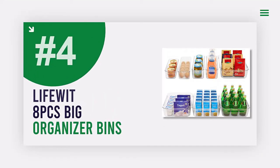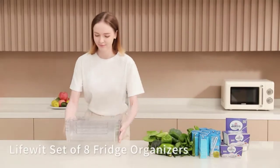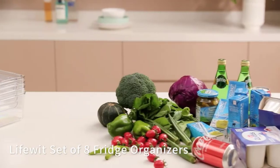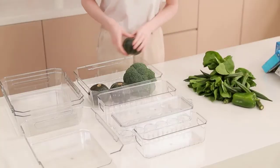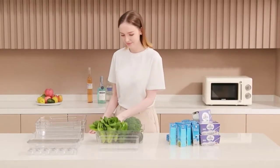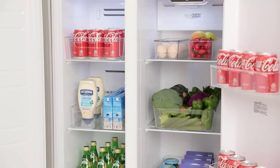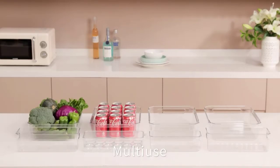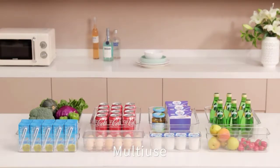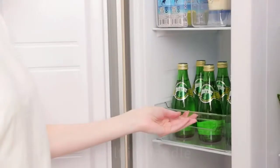Number 4: 8 PCS Big Refrigerator Organizer Bins Set. Looking for a way to organize your fridge and keep your food fresh? Look no further than our 4 PCS large-size bin. This bin is one-third bigger than other normal bins, meaning it can hold 12 cans of cola instead of just 8. It's also perfect for storing larger items like vegetables, beef, big drinks, detergents, and even toys.